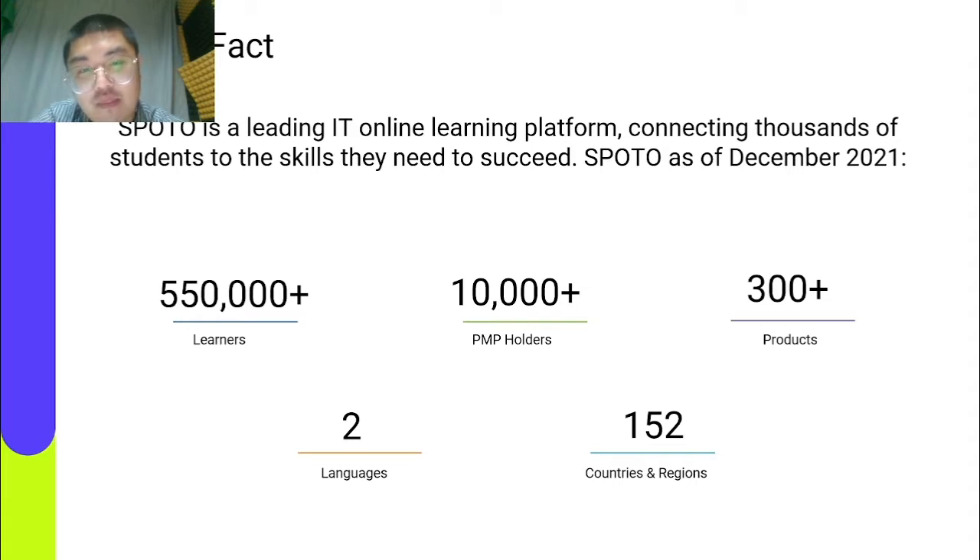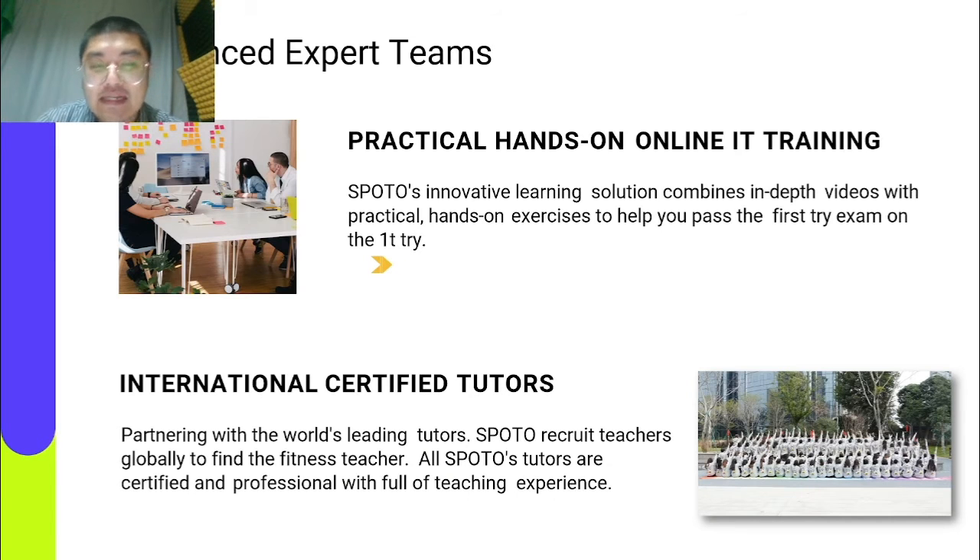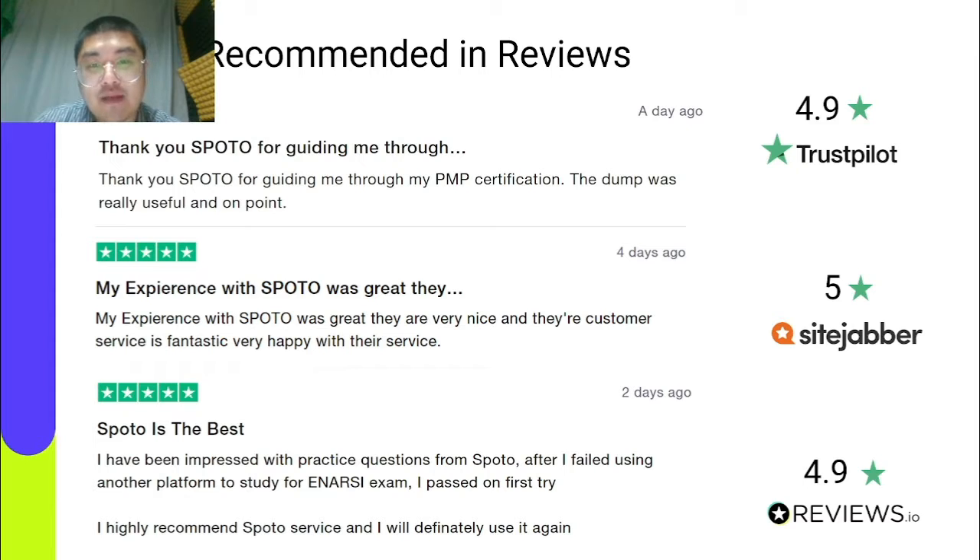Notably, over 10,000 PMP holders are from SPOTO. Our instructors are passionate about what they do and committed to your success. They are the most experienced professionals in the IT industry and have spent decades carefully creating our learning material with your training journey in mind. We have helped many learners pass their exam, and you can see reviews from satisfied learners on Trustpilot, SiteJabber, and Reviews.io.